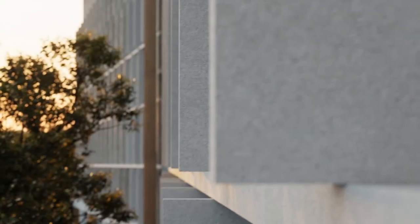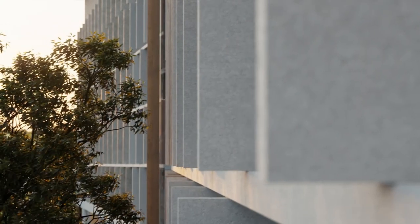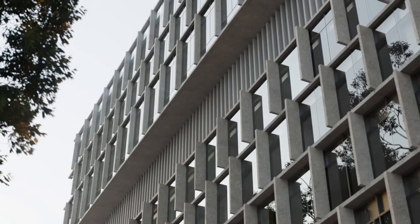It pays homage to heritage architecture while introducing innovative technology to the central business district. Our task was to highlight that 137 Mercer is more than an office building — it's a vibrant public space with retail outlets and iconic sculptural structures.